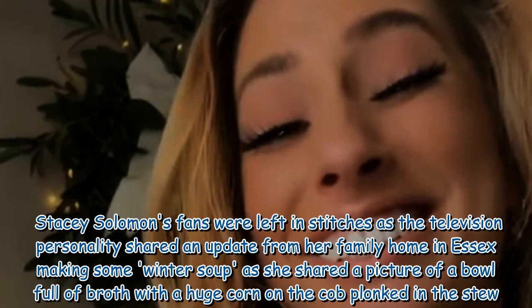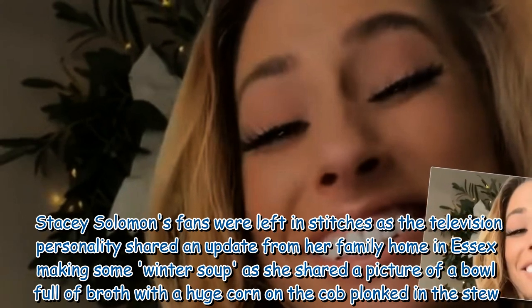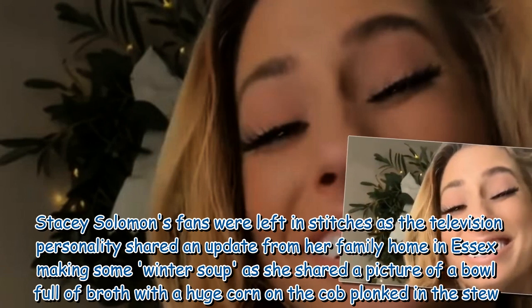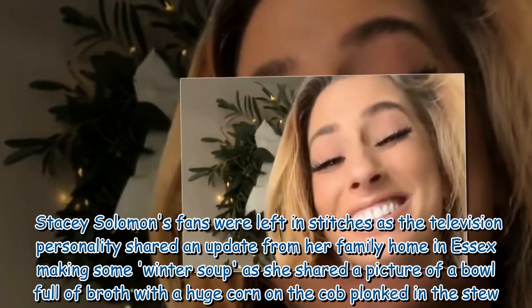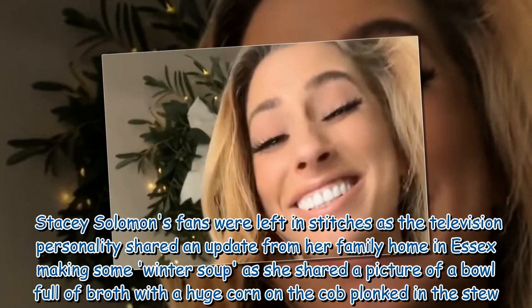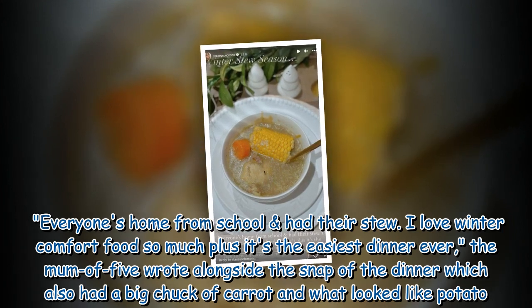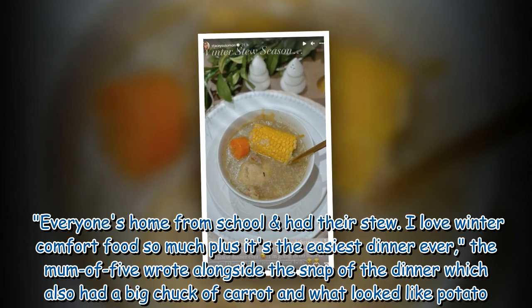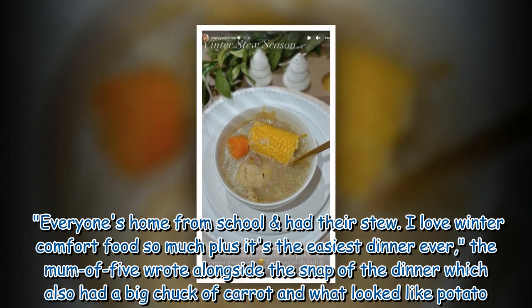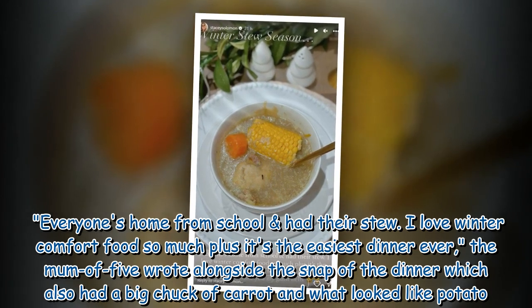Stacey Solomon's fans were left in stitches as the television personality shared an update from her family home in Essex, making some winter soup. She shared a picture of a bowl full of broth with a huge corn on the cob in the stew. Everyone's home from school and had their stew. The mom of five wrote alongside the snap of the dinner, which also had a big chunk of carrot and what looked like potato.